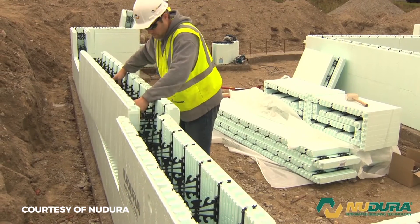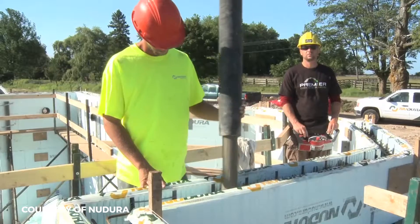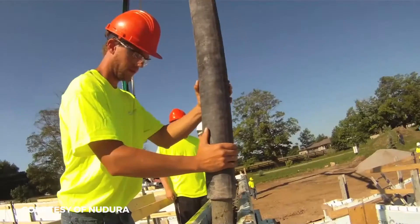You're able to just stack the block, frame it, and then pour the concrete — you're twice as fast as a wood wall.